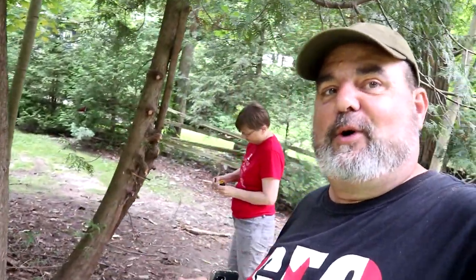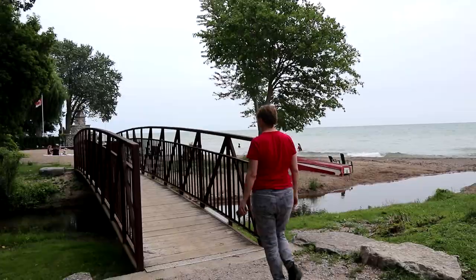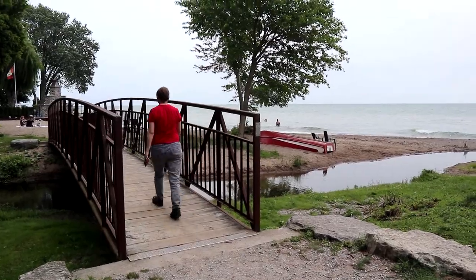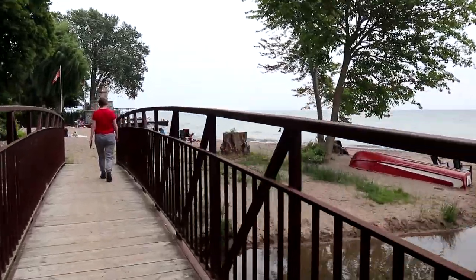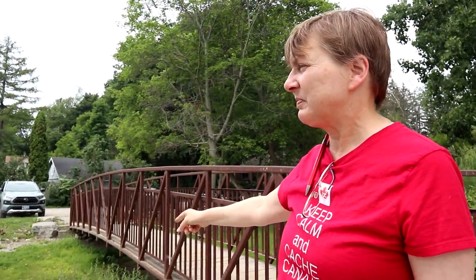Not only is it a historical site location for an adventure lab, there's also a geocache here — we're getting it all in one stop. This is a nice quiet little beach with a little creek coming by.